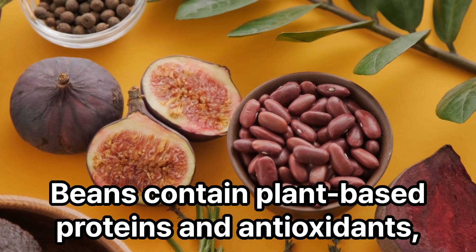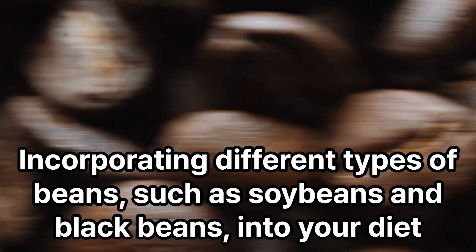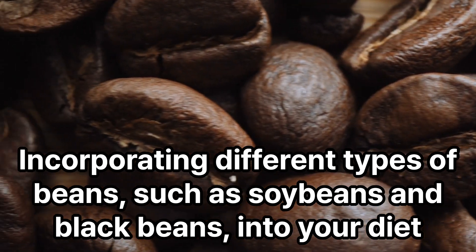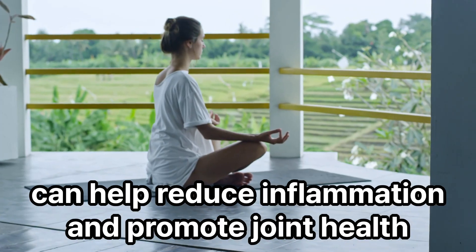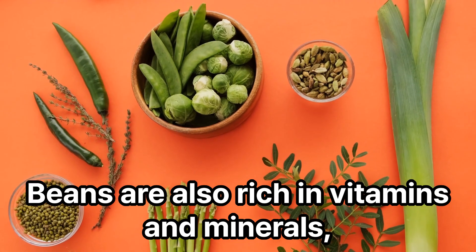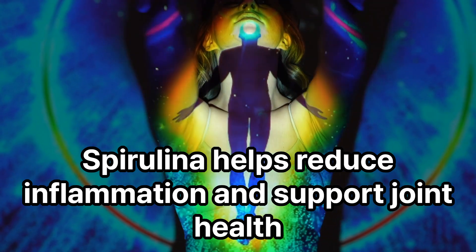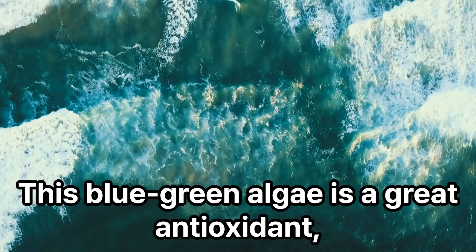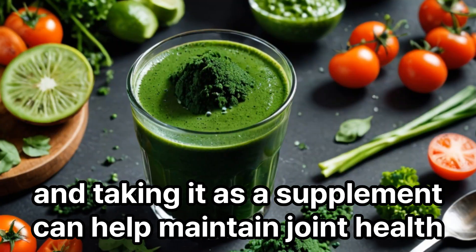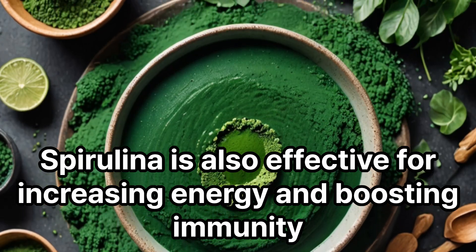Beans contain plant-based proteins and antioxidants, which help maintain joint health. Incorporating different types of beans, such as soybeans and black beans, into your diet can help reduce inflammation and promote joint health. Beans are also rich in vitamins and minerals, which are good for your overall health. Spirulina helps reduce inflammation and support joint health. This blue-green algae is a great antioxidant, and taking it as a supplement can help maintain joint health. Spirulina is also effective for increasing energy and boosting immunity.